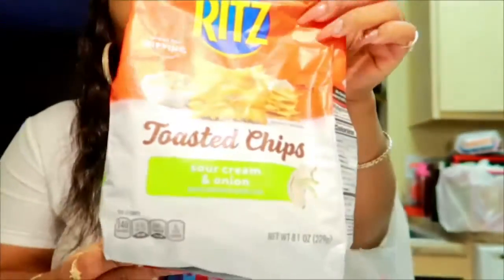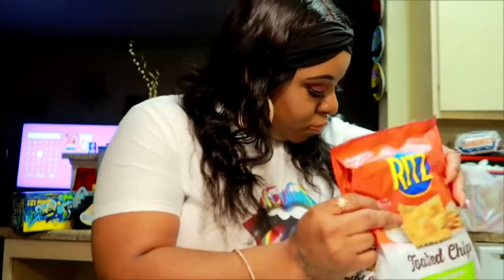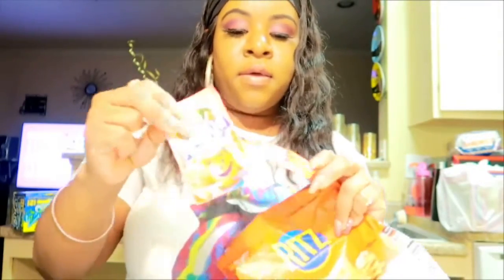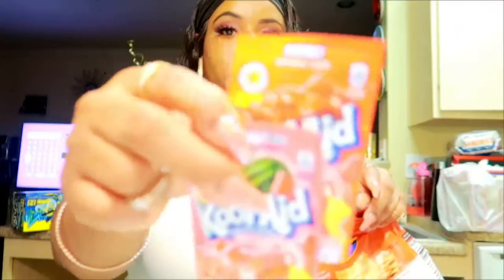I got some Gritz toasted chips, sour cream and onion — very good, this is my favorite little bag of chips, I eat this a lot. And the rest of the Kool-Aid that I had got — nothing major, the cherry kind.